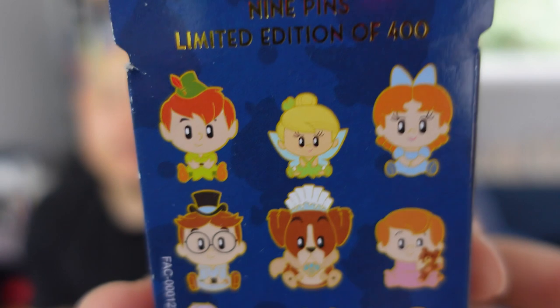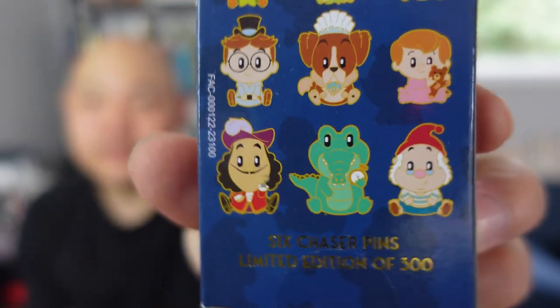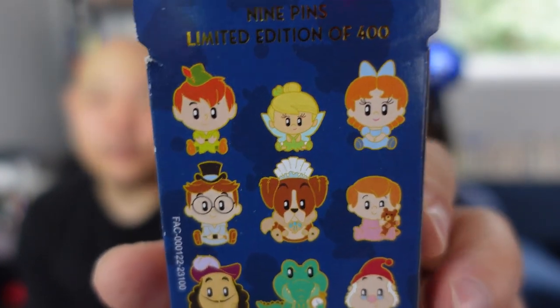These are Walt Disney Imagineering exclusive boxes. It's a nine-pin set, limited edition of 400, with six chaser pins. It's like all the lost boys. These came out a while back, and my cast member friends saw that they had a couple of leftovers later in the day when these went on sale, so I asked for just four boxes.